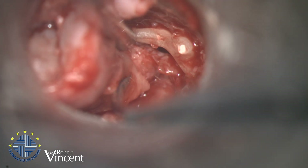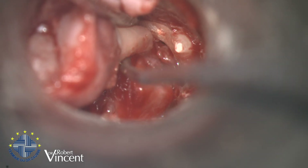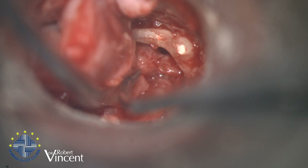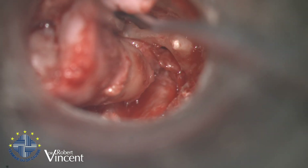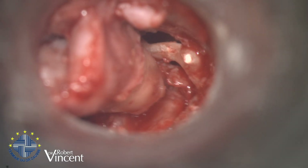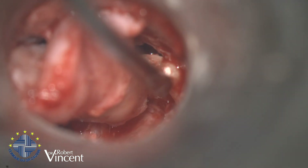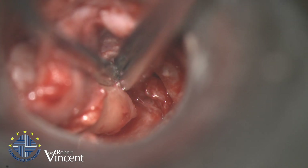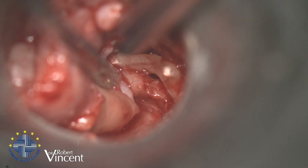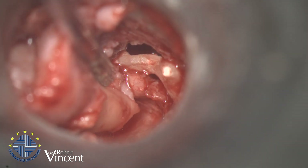I use this thick tissue here with this cartilage plate. You can see how thick this cartilage is.